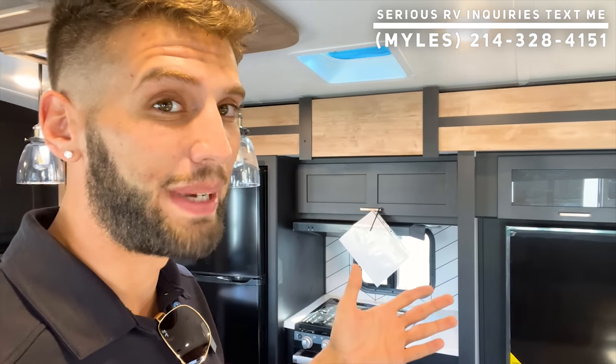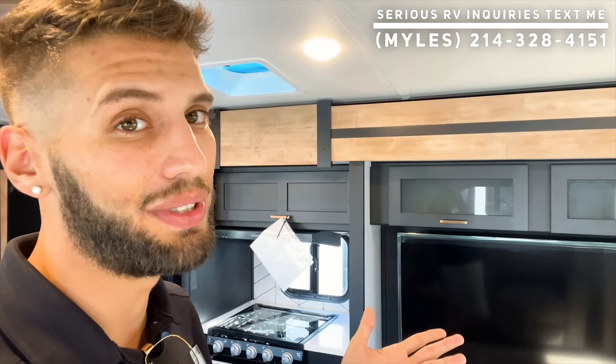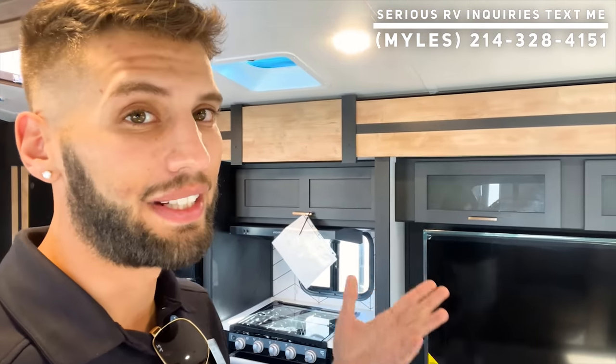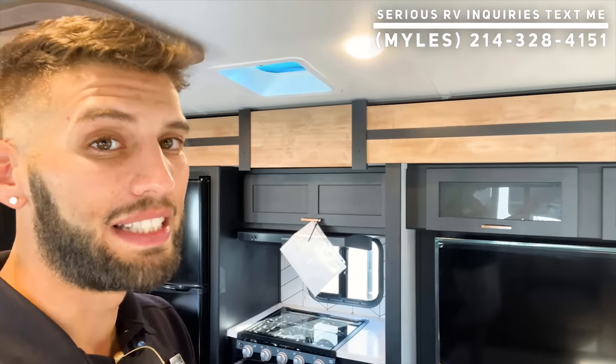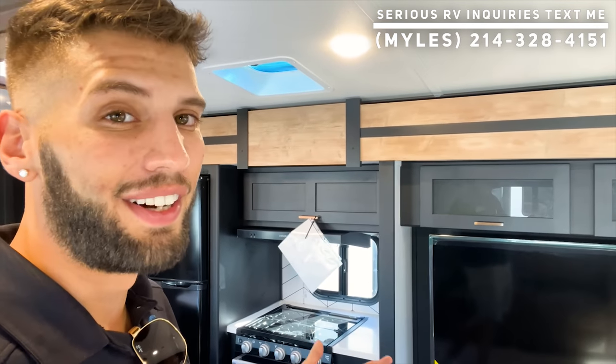If you have questions about this RV or another, my number is on screen and in the description — call or text me, and if you text please include your name, location, and what you're looking at so I can help you best. We have RV shows coming up in Fort Worth, Dallas, and Houston at the start of the year. Don't wait for the shows if you're looking for the best deal — there are many 2021 and 2022 units available now that will be less expensive. I'm looking forward to meeting y'all — until next time!